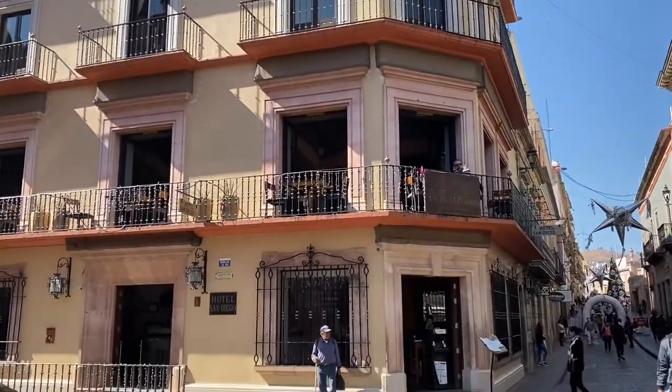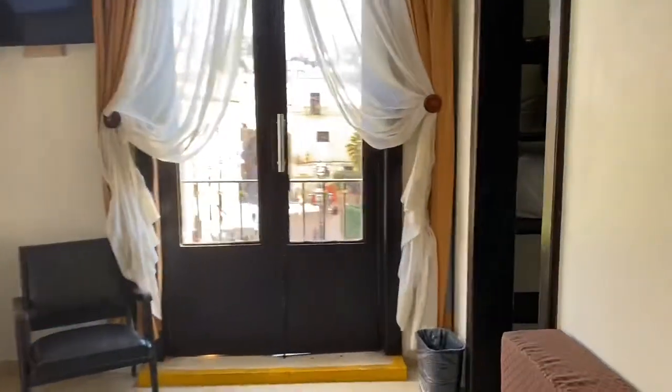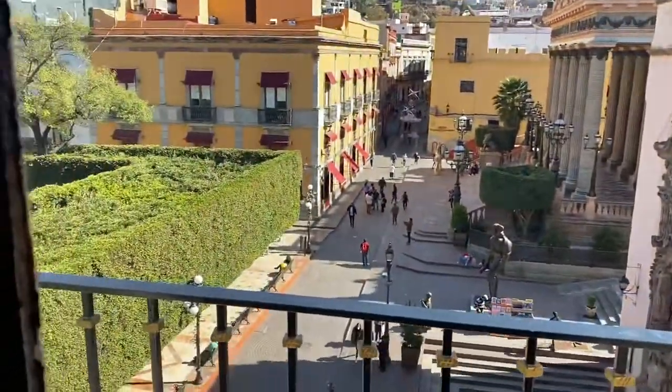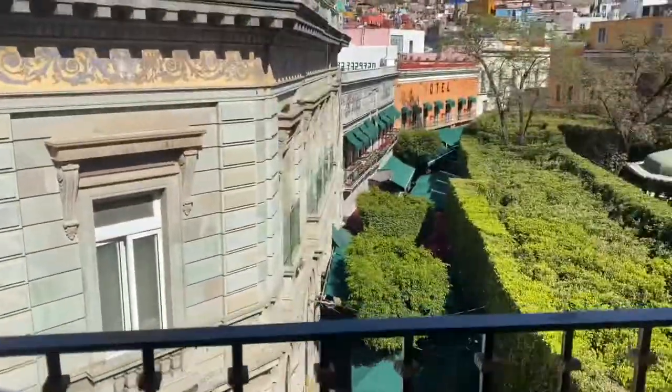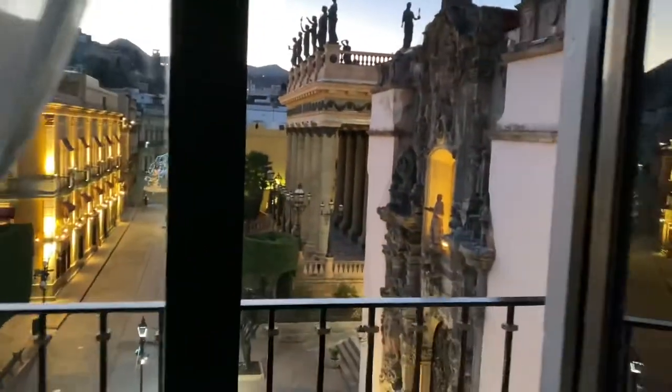Then I changed the hotel to this one, which is San Diego Hotel. San Diego Hotel was very, very nice. The price was the same as the previous one, but the rooms are very nice — especially if you get a room with a city view and with a balcony. Some rooms don't have a very nice view, so make sure to get a room that has a balcony. The view is outstanding, the location is fantastic, the room is very, very nice, and the staff are friendly.